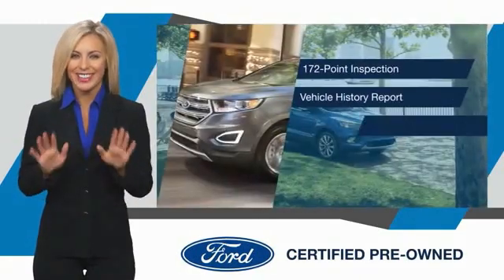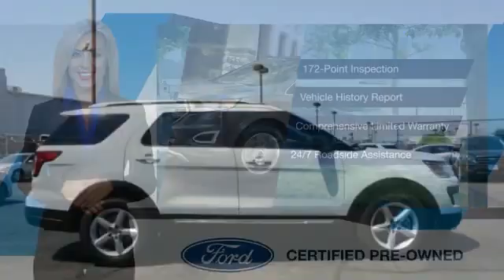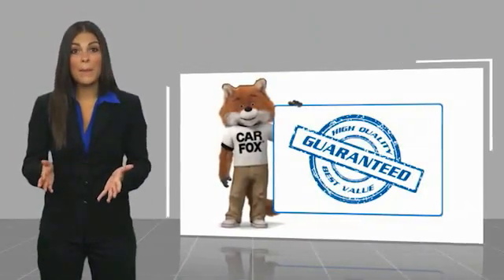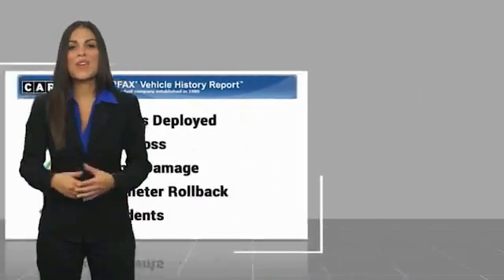Relax, it's covered. See your dealer for details. This is a one-owner vehicle with a Carfax vehicle history report. Be sure to find a complimentary copy of this report online or contact the dealership.